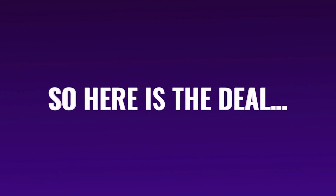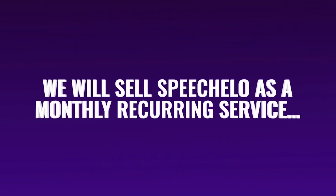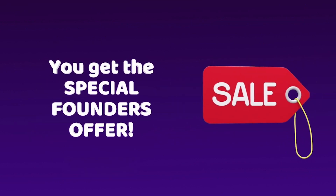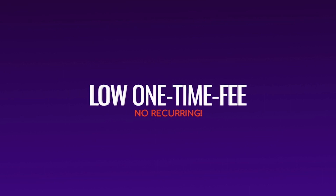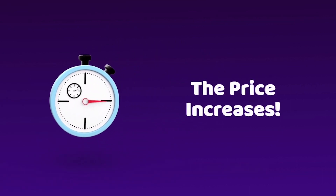So here is the deal. For a limited time, you're getting the deal of a lifetime. Normally we will sell Speechlo as a monthly recurring service. But today, because you are in the first 1000 people to join, you get the special founder's offer. You can get Speechlo for a ridiculously low one-time fee and no monthly recurrence. The price you see on this page is the lowest it'll ever be — in fact, the price increases with each minute that passes.